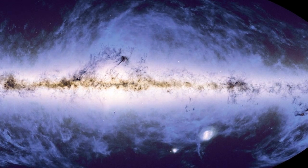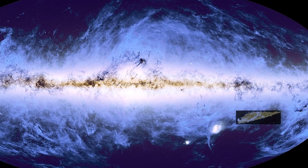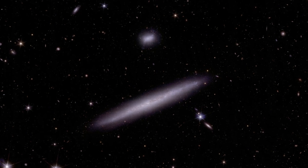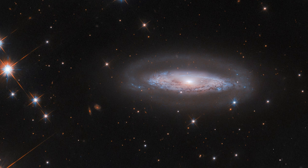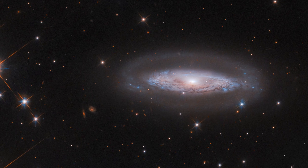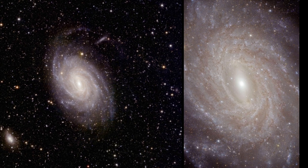Euclid aims to map the large-scale structure of the cosmos by observing over a billion galaxies across one-third of the sky. It will create a 3D map of the universe, helping us understand how cosmic structures evolve over time.